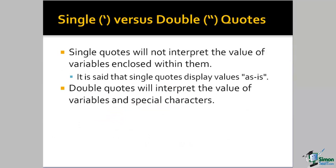Welcome to the debate. A more serious consideration is single versus double quotes. Single quotes will not interpret any values or special characters that are contained within the quotes. The common description of a single quote is that it represents whatever's in it as is — whatever is enclosed within the single quotes is represented as is. There is no interpretation.